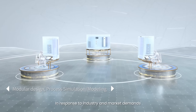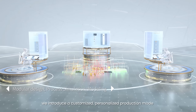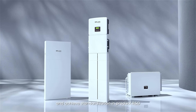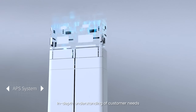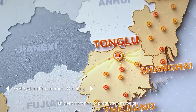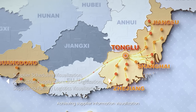In response to industry and market demands, we introduce a customized, personalized production mode to shorten the new product development cycle and achieve standardization in product R&D. Through intelligent scheduling and precision matching, we achieve in-depth understanding of customer needs, efficient matching of production materials, and supplier information visualization.